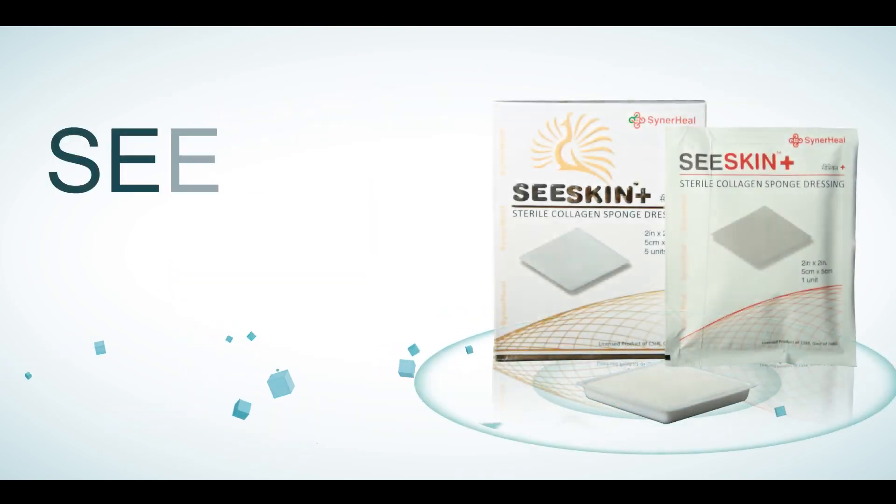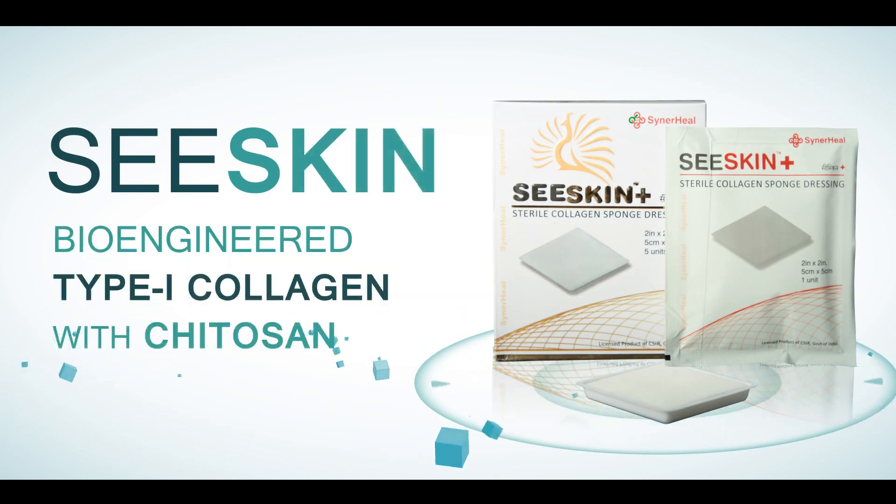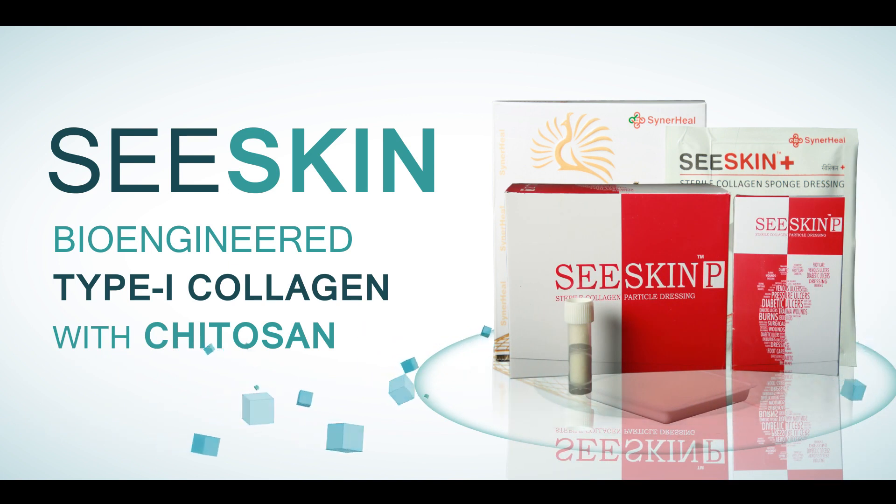C-Skin is an innovative nanotechnology-based wound dressing containing bioengineered type 1 collagen and chitosan, developed through a patented technology that delivers consistent healing to all non-healing ulcers. C-Skin's collagen stimulates and promotes faster granulation, and the natural biopolymer chitosan protects the wound from infections.